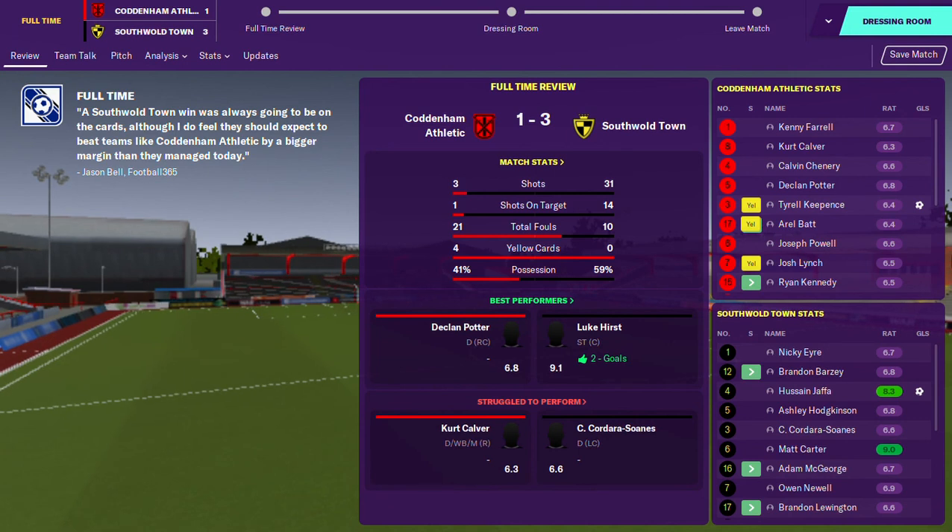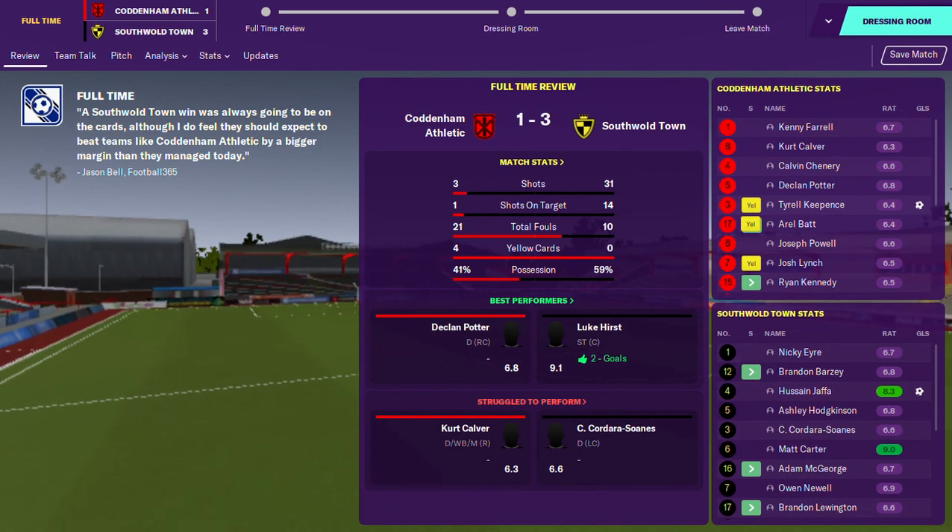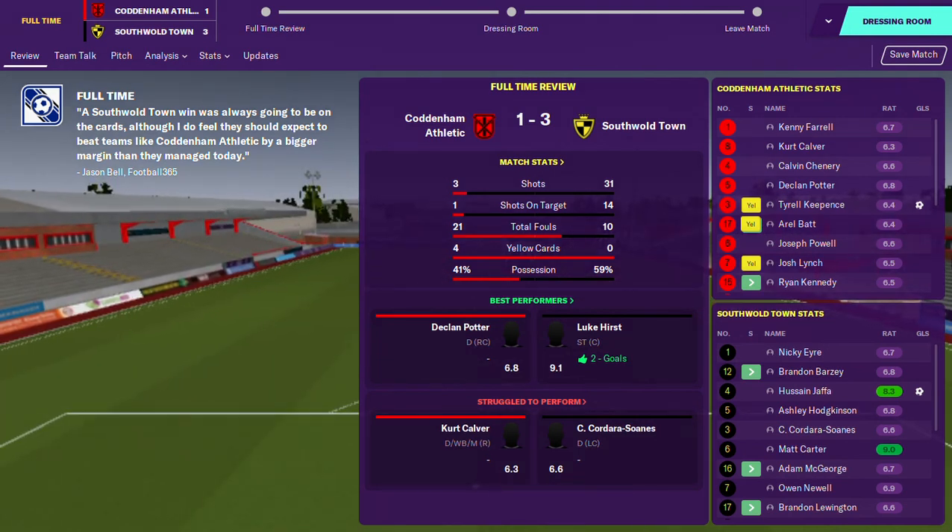That's what I'm hoping for through this whole journey - until I get to the Champions League and win it with Southall. Anyway guys, take care and I will see you next time around.